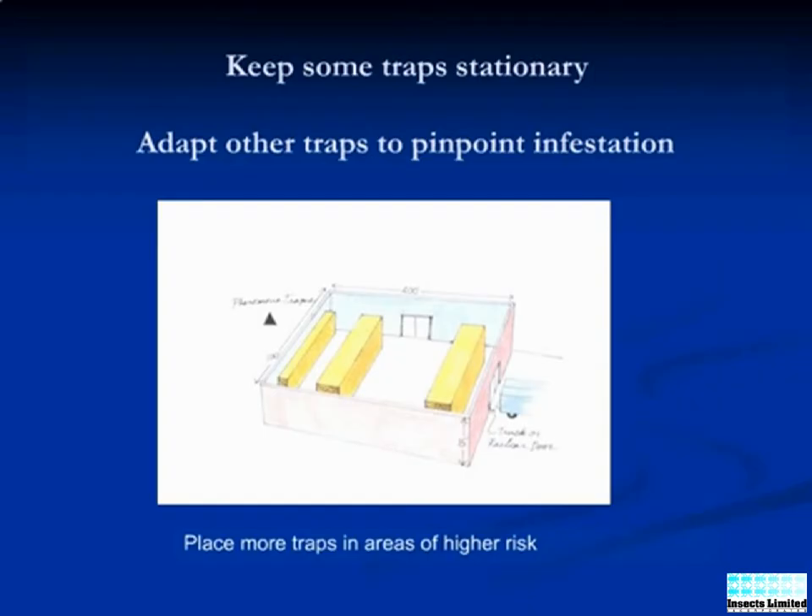It is essential that the species of moth be identified first, as pheromones are very species specific. Pheromone traps and lures should be placed out in a grid pattern throughout the space. Make sure to keep the traps five meters away from open doorways to prevent outdoor pests from entering.